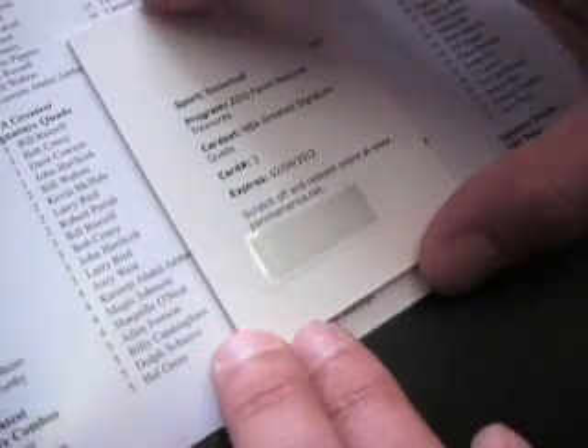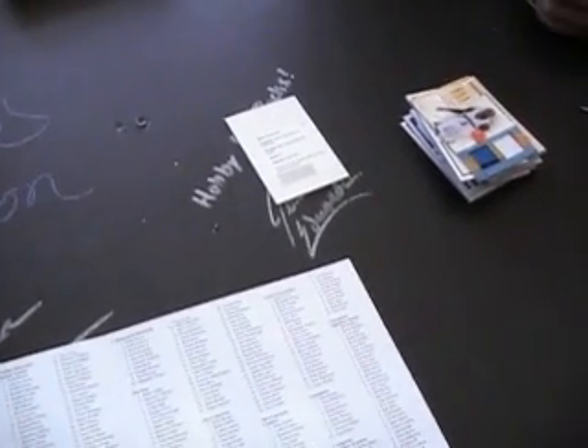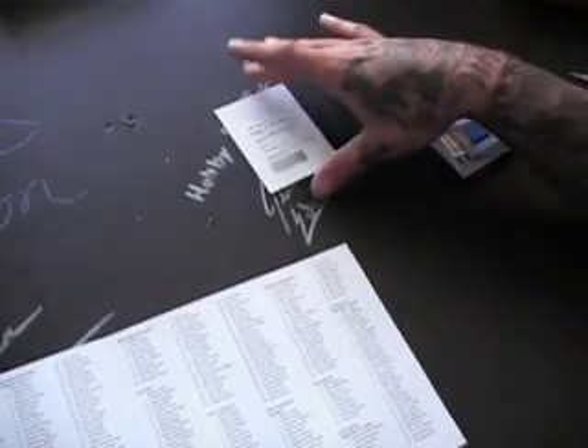Alright, here we are — number 3: Bill Russell, Bob Cousy, John Havlicek, and Larry Bird quad auto. There they are right there. That was a nice one. Alright Jared, sorry that it took so long to figure that out, but yeah we found it — NBA Greatest Signature Quads, man. Nice card to end on there for real. Alright Jared, appreciate it man — get him out today, see ya.